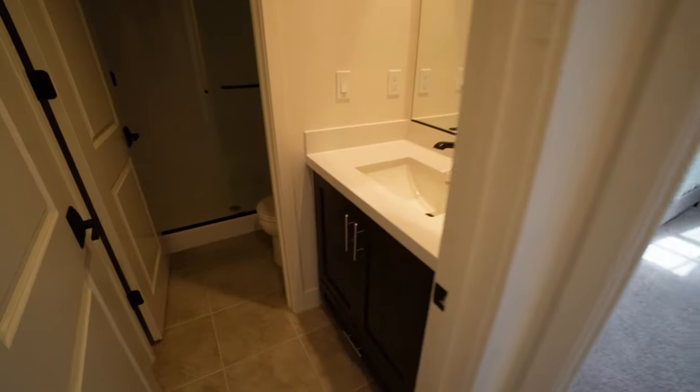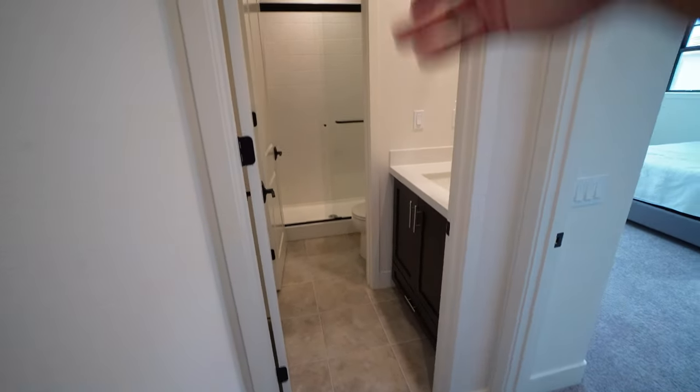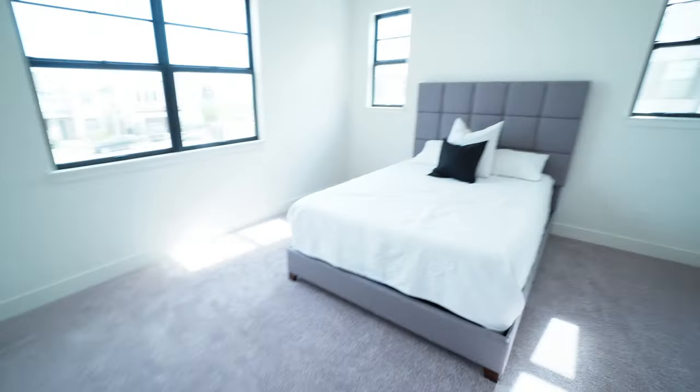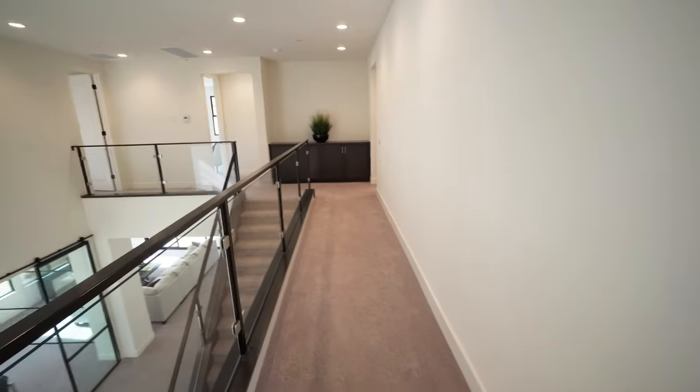There's storage space with the same dark wood features. Down the hall there's a guest bathroom — not attached to a bedroom — with a shower, toilet, and a sink area that can close off so one person can wash hands while another uses the restroom. And here's the last bedroom: closet space, looking out to the front, and the only bedroom without an attached bathroom, though the guest bathroom is conveniently right nearby.